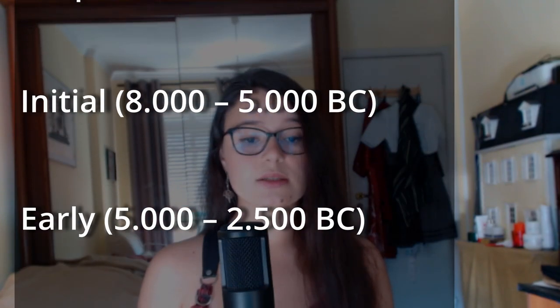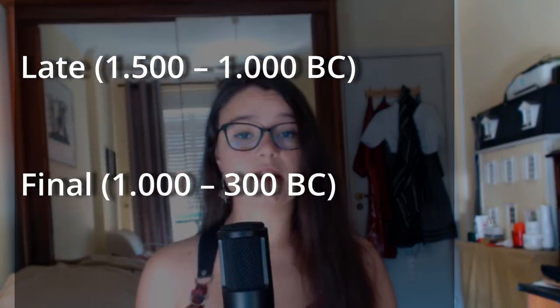So the six phases are: incipient, initial, early, middle, late, and final.